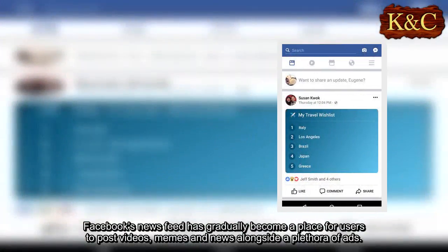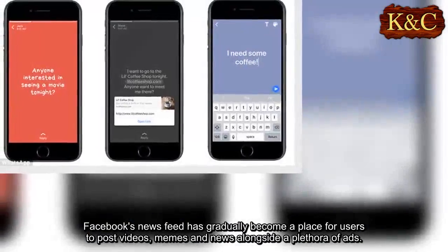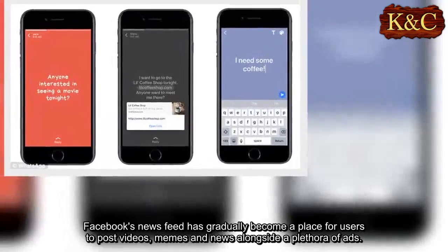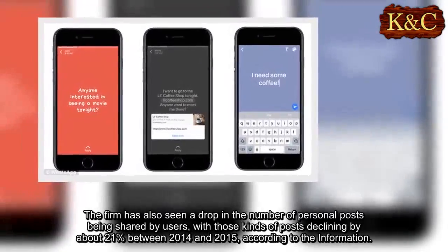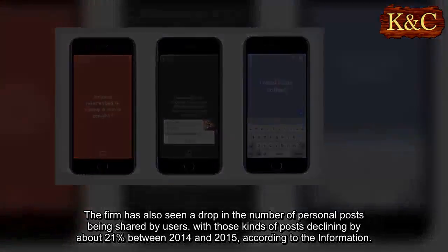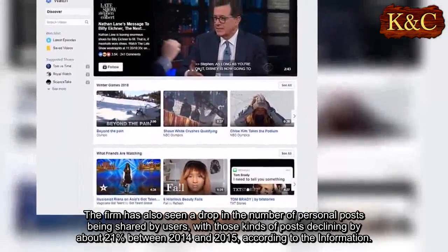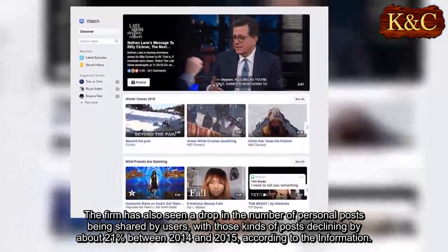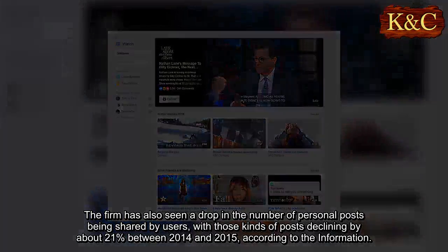Facebook's News Feed has gradually become a place for users to post videos, memes, and news alongside a plethora of ads. The firm has also seen a drop in the number of personal posts being shared by users, with those kinds of posts declining by about 21% between 2014 and 2015, according to the information.